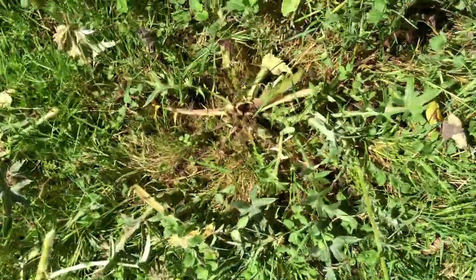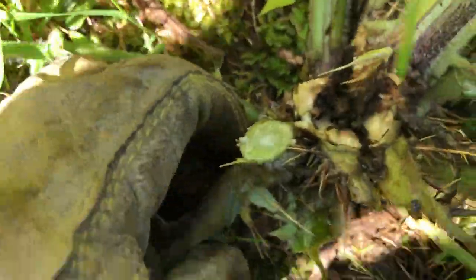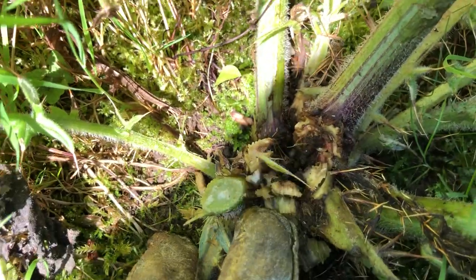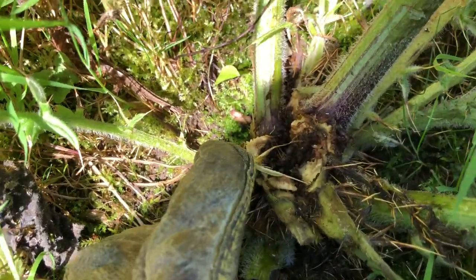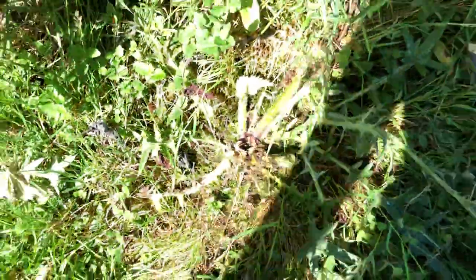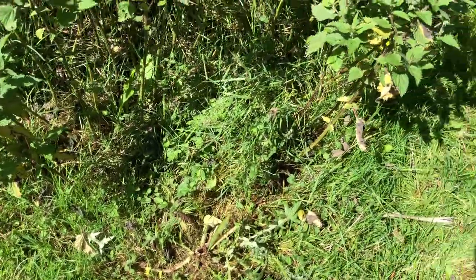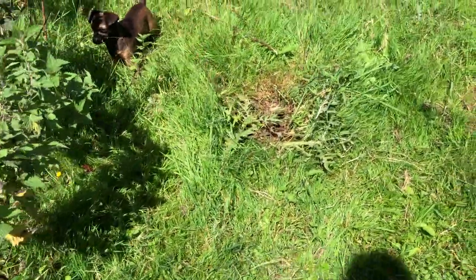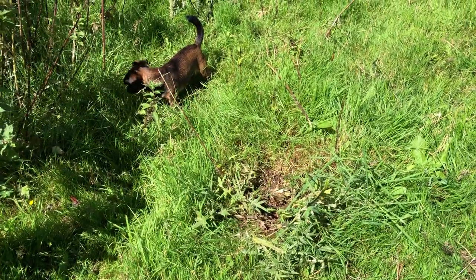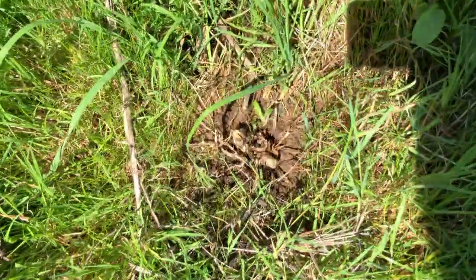Over here is another one that it partially worked, so I had to come back and do another cut. You can see how the center is rotting down to the roots. That's one of the tricks for getting thistles, and there's the old saying: cut in May, you double the display; cut in June, you've cut too soon; cut in July and you watch them die.